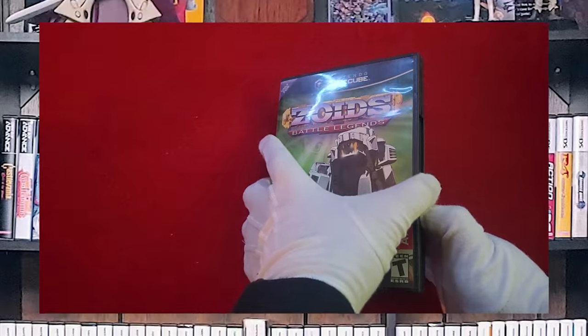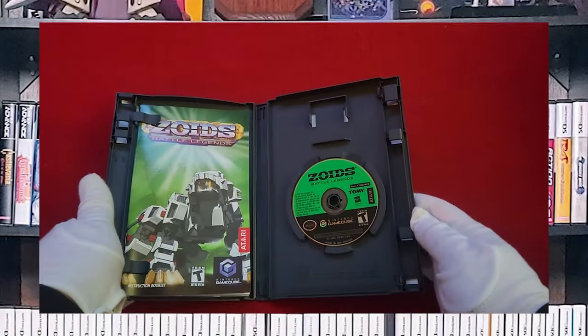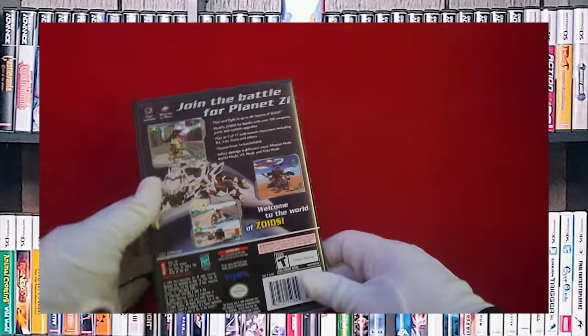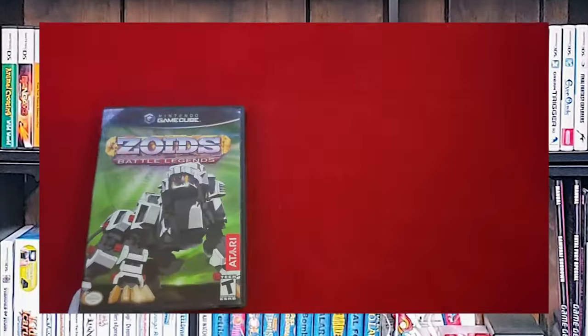Zoids Battle Legends — I kind of like mechs and Zoids was a little bit interesting. I need to get back into this one and determine if it needs to stay in the collection. But that's basically it.